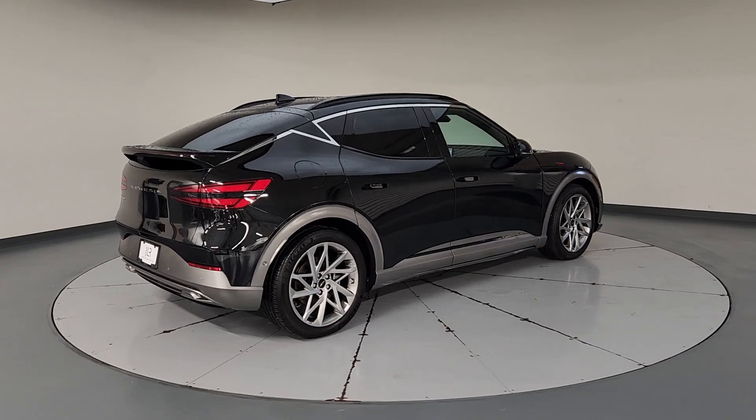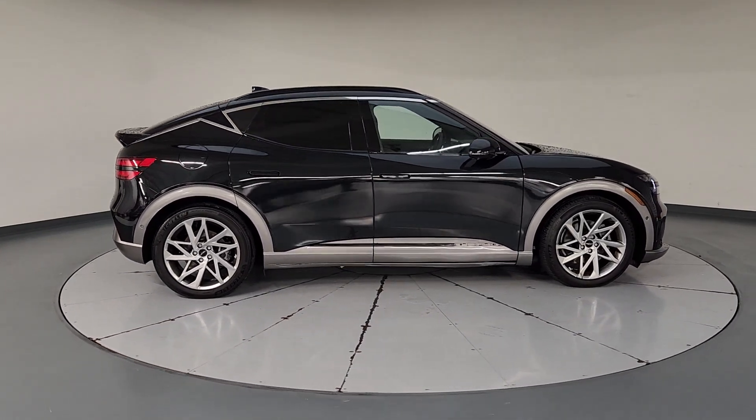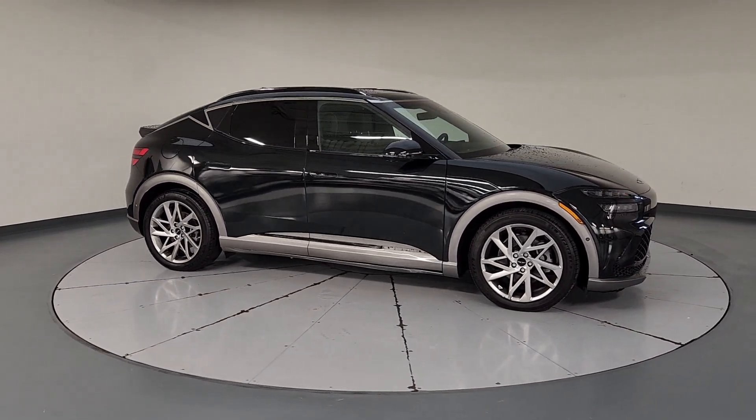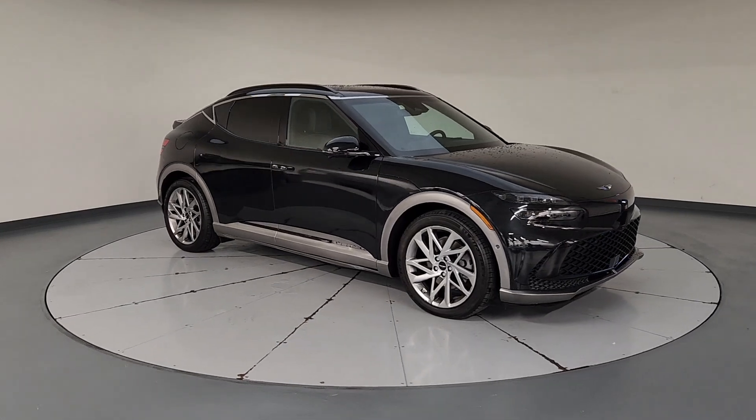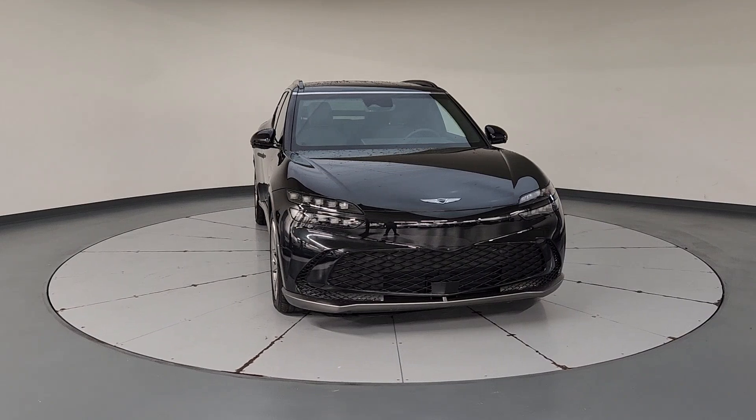Thrillingly quick, luxurious, and equipped with an impressive suite of standard driver assist safety features, this strikingly stylish EV offers a satisfying, intuitive driving experience. The following are some of this vehicle's highlighted options.